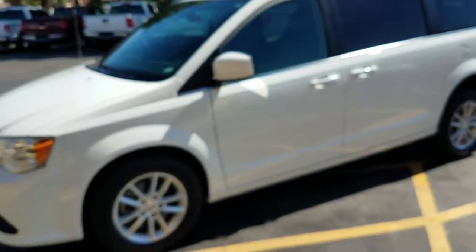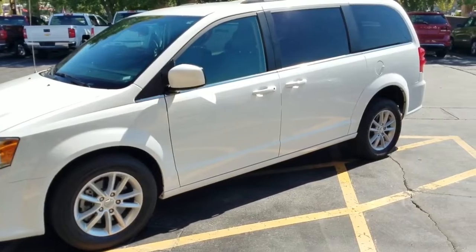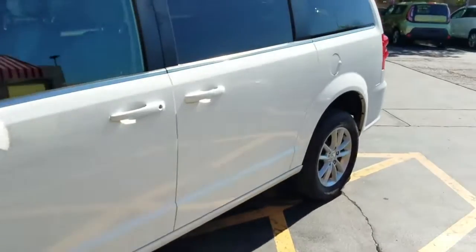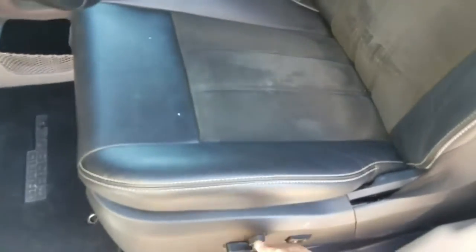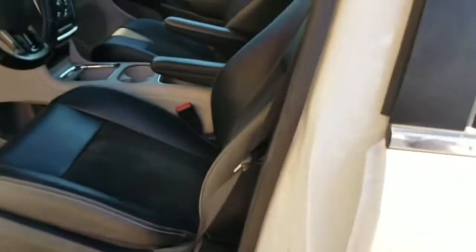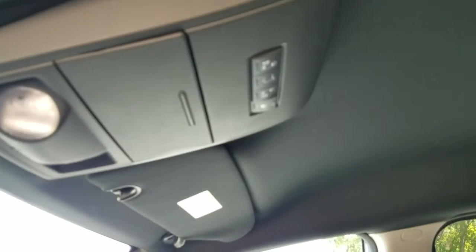Another great feature on this van — whether it's summertime or wintertime, remote start is always nice. On a hot day you can have the air conditioner set and come out to a nicely cooled van. In wintertime, come out to defrosted windows and a warmed-up van. It's also got a power driver seat and leather with cloth insert.